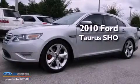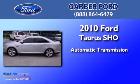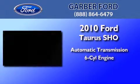This is a 2010 Ford Taurus SHO. This four-door sedan has an automatic transmission and a 3.5-liter V6.